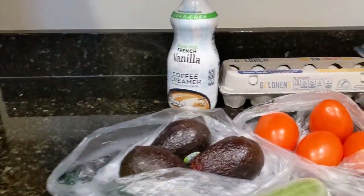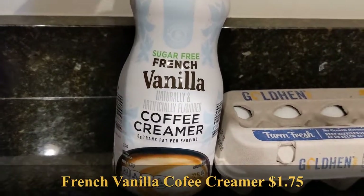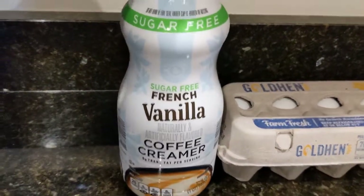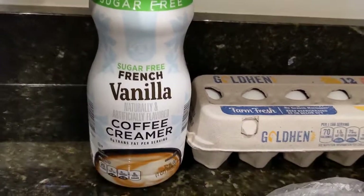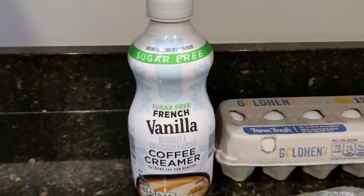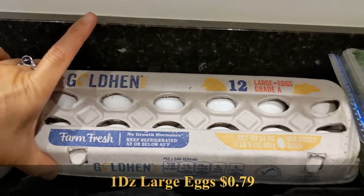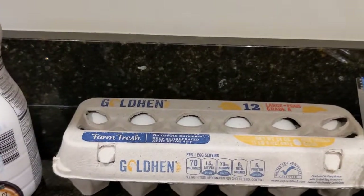Let's dive into this quick haul. We have some French vanilla coffee creamer — since we are home having coffee in the morning and cooking breakfast, the big dog really likes his flavored sweet coffee, so I bought the French vanilla coffee creamer. Next to that we have one dozen large golden hen eggs. We do have two cartons in the refrigerator already, so I didn't think we needed more than just one for now.